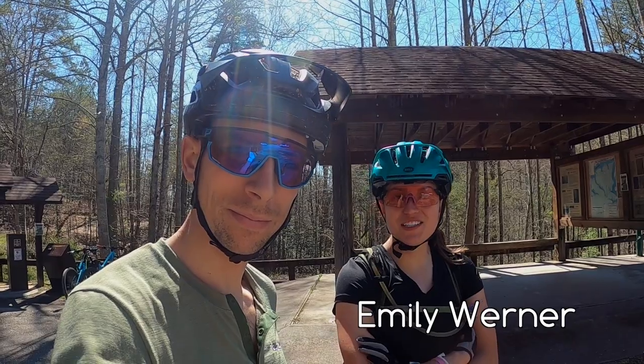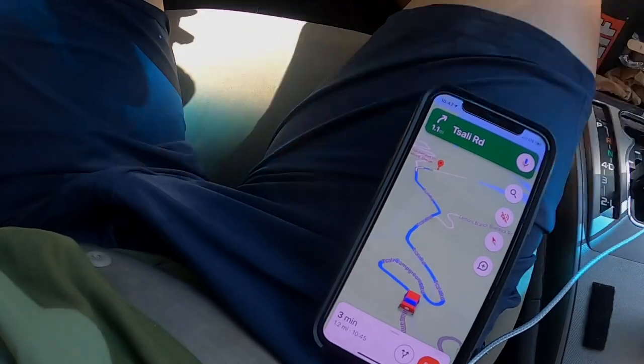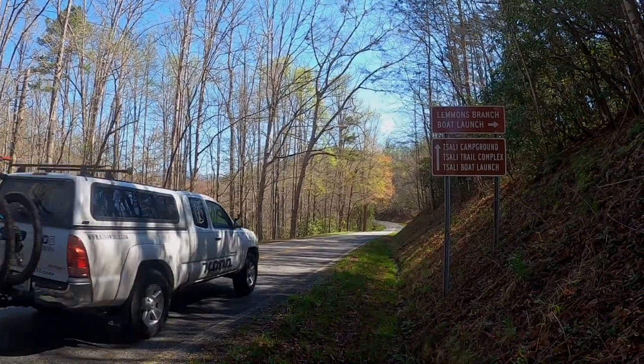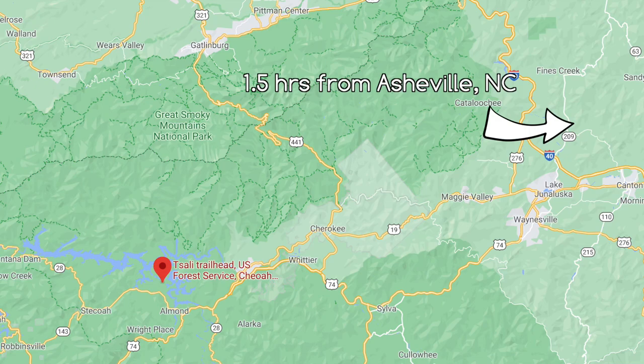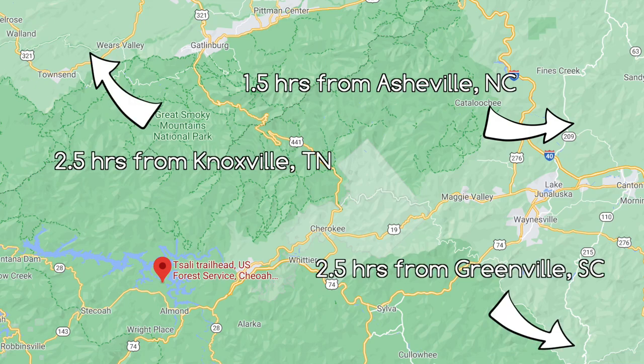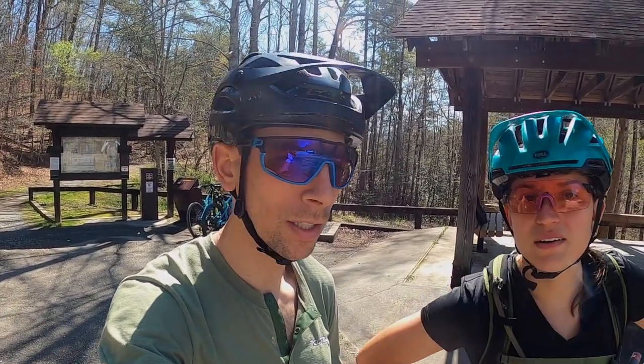Here we are at the Tsali Recreation Area, about 30 minutes north of Franklin, North Carolina, on Fontana Lake — about as far west as you can get in North Carolina. Located smack dab in the middle of the Nantahala National Forest, the Tsali Recreation Area offers mountain biking, motorized boating, kayaking, canoeing, swimming, and horseback riding.